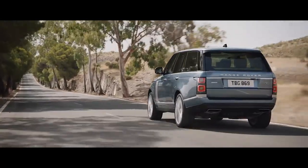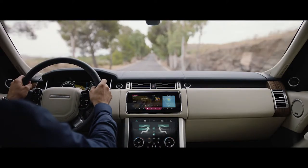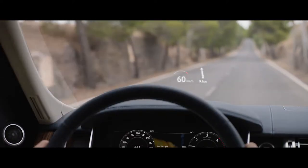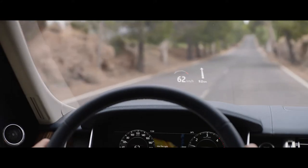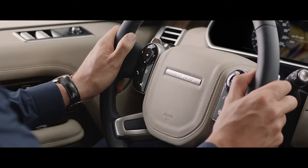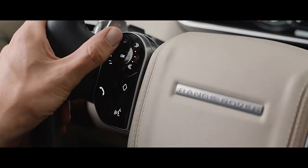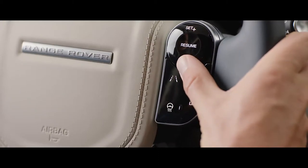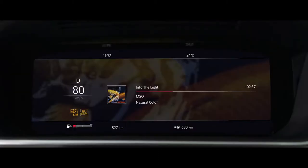The new Range Rover's second-generation head-up display delivers a larger full-color image, projecting key information into the driver's line of sight. The advanced multifunction steering wheel uses hidden-until-lit capacitive switches to give the driver effortless control of the vehicle's functionality.